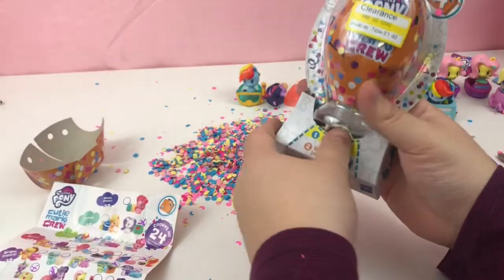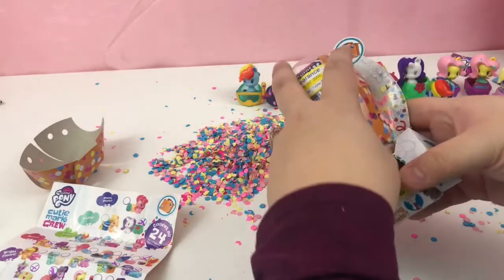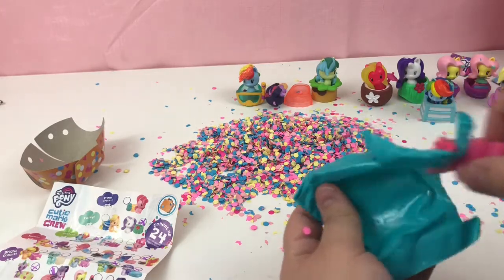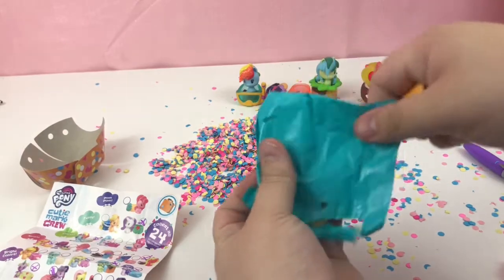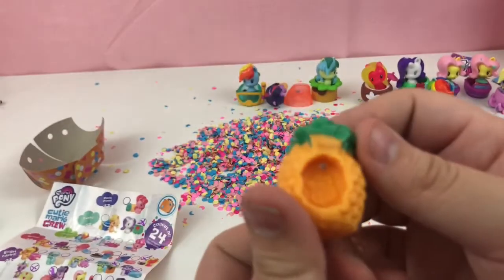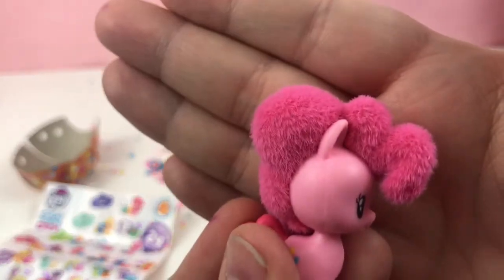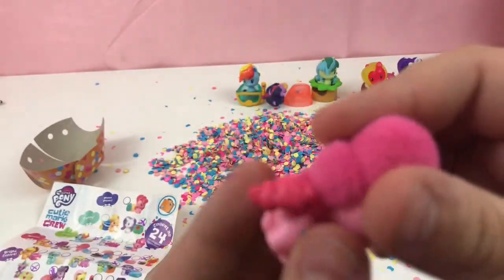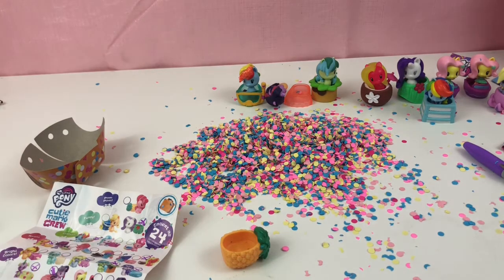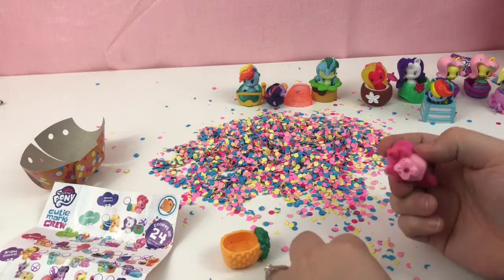Last but not least. This one feels like a different texture — what is this? A pineapple! We got another fuzzy. Here's a little pineapple — who lives in a pineapple under the sea? It's Pinkie! Her hair is so fuzzy — you can see how fuzzy it is. She's so cute. Her tail is not flocked though — it's like prickly hair, like a cactus. That's so cute though. We have Fuzzy Pinkie!